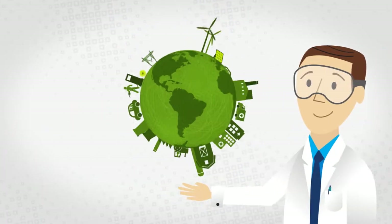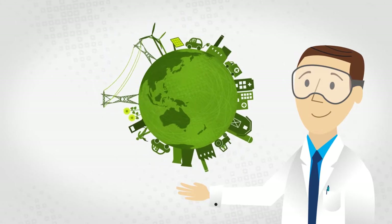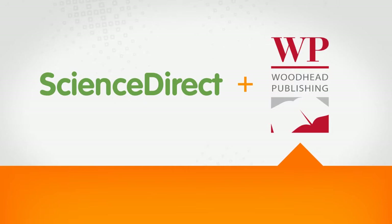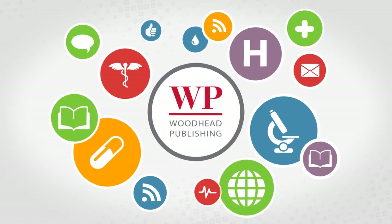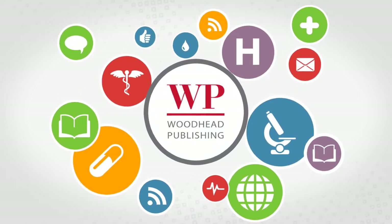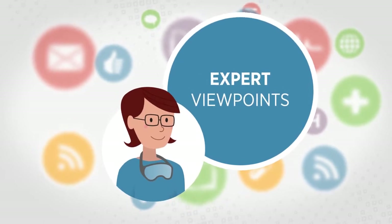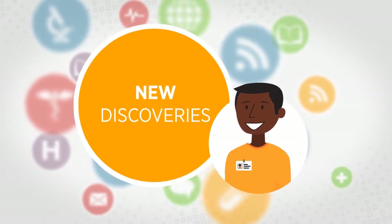That's why we place more specialized, more comprehensive content at their fingertips every day through ScienceDirect. And it's the reason we're pleased to welcome Woodhead Publishing to our family. Since 1989, Woodhead Publishing has created powerful science and technology content for researchers. Titles from Woodhead deliver vast knowledge and critical viewpoints from expert authors who collaborate to bring emerging ideas to readers faster than ever before.